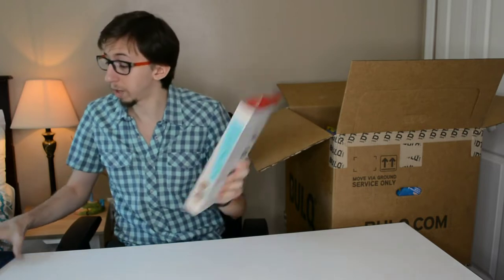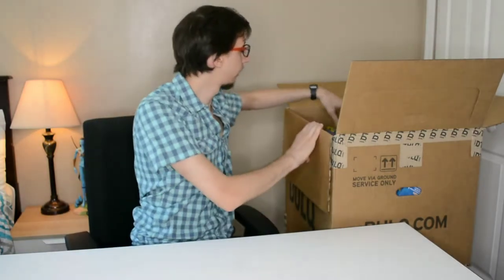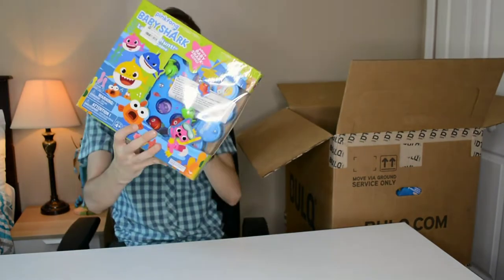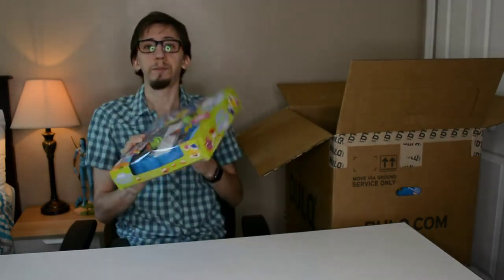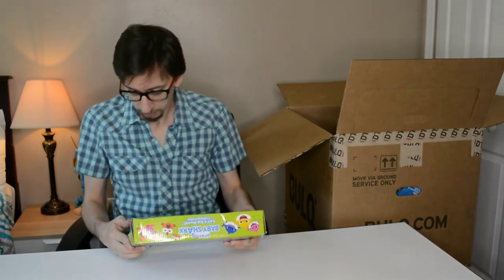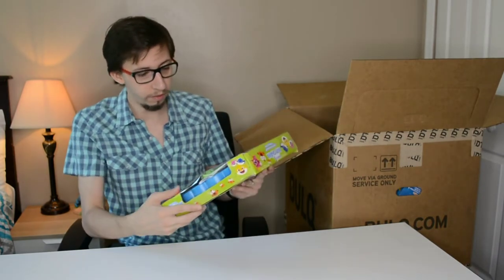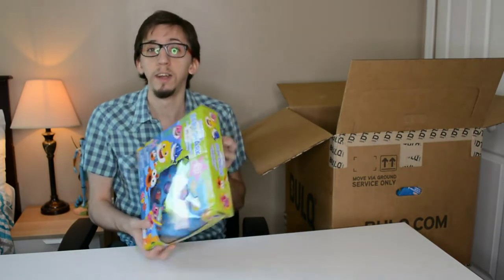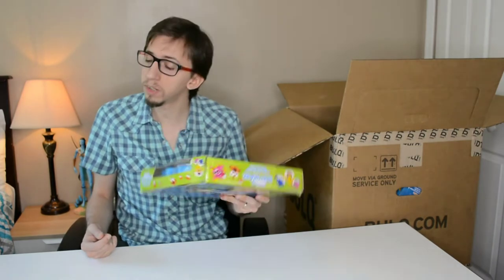Next item is a Baby Shark fishing game. This was used, so I have to check if all the pieces are inside. I think it'll sell for maybe $5 plus shipping on eBay.